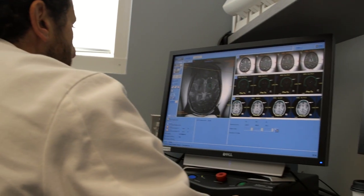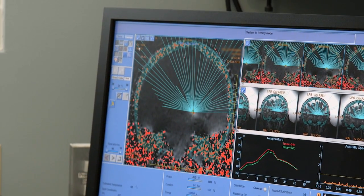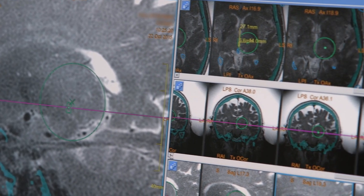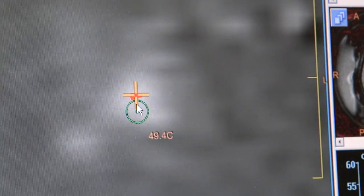What we're doing is focusing a thousand beams of ultrasound to a very small spot in the brain that's just a few millimeters in size. It's extremely precise technology, to the point that we can deliver all of this energy to one small spot in the brain.